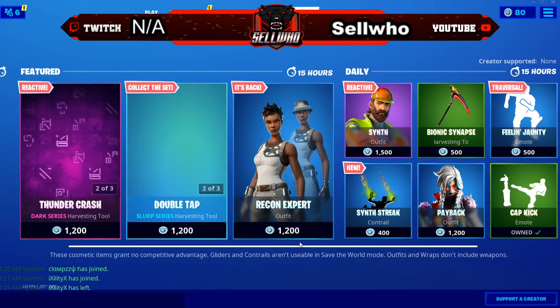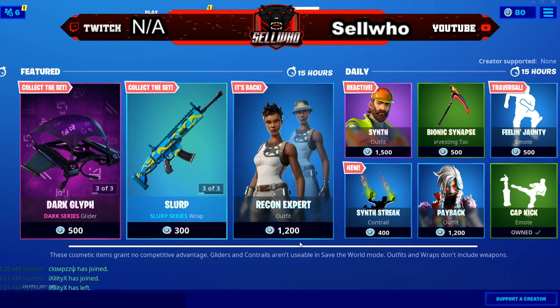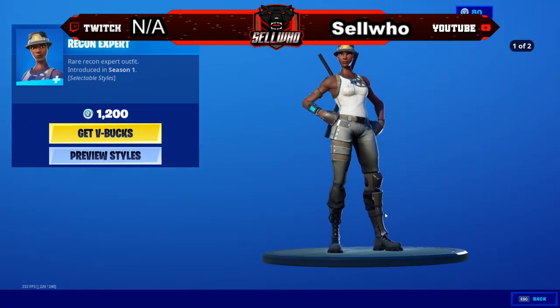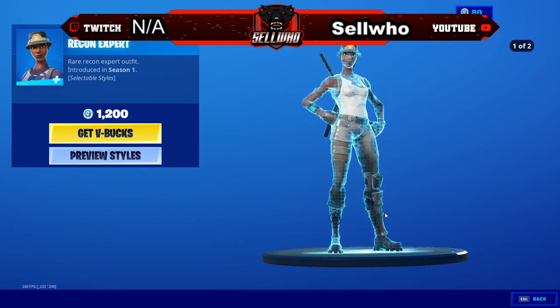What's good YouTube, coming to you with another one — no intro, nothing like that. Just wanted to come back and let y'all know: the Recon Expert is back in the item shop for 1200 V-Bucks. This is not clickbait, it's not fake — the Recon Expert is really back in the item shop.